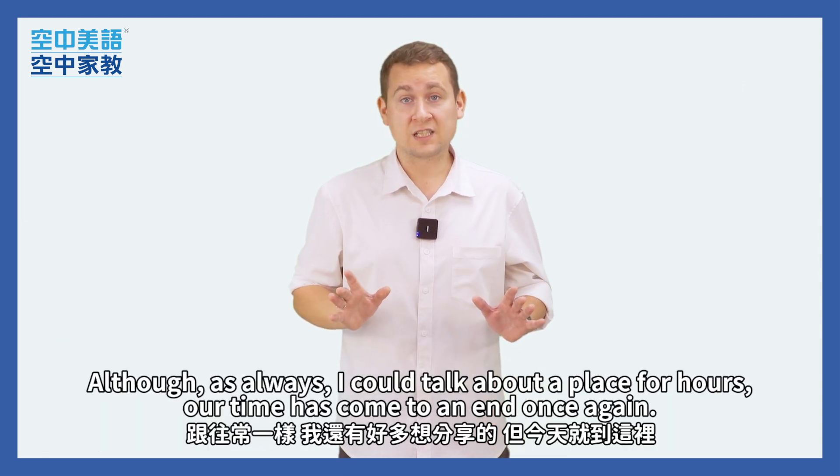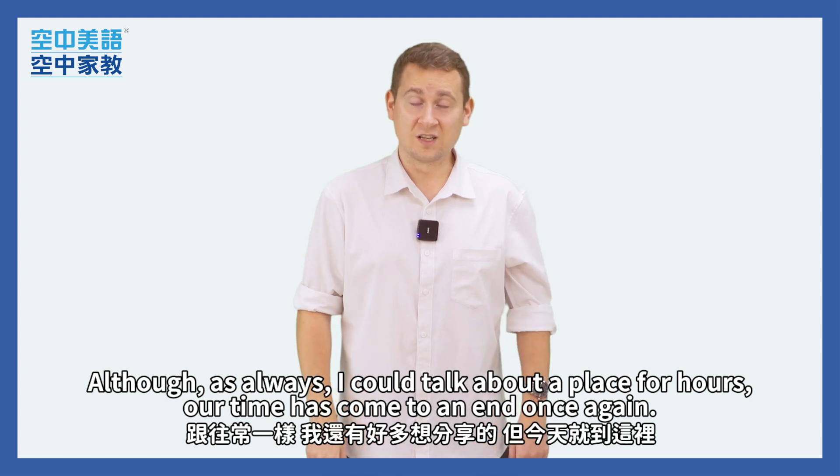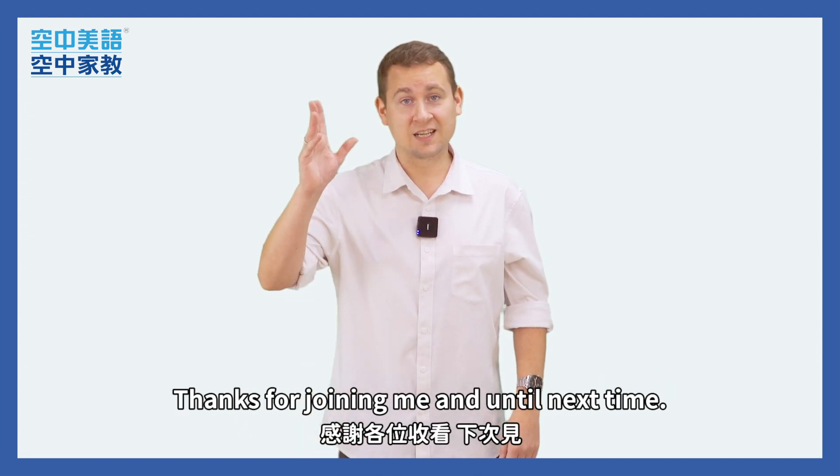Although, as always, I could talk about a place for hours, our time has come to an end once again. Thanks for joining me, and until next time.